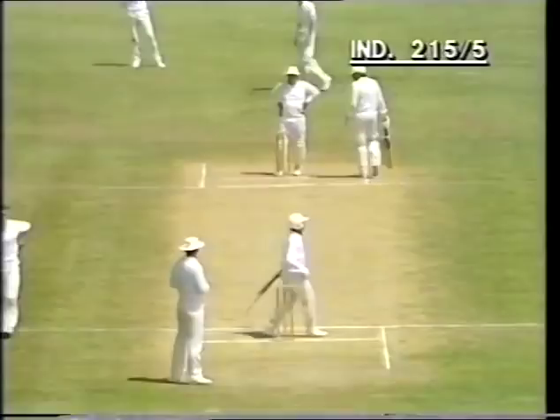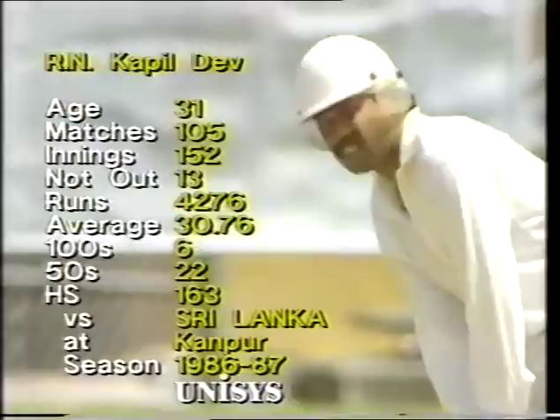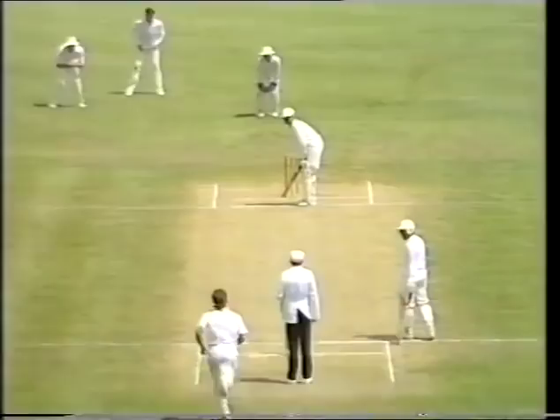Tendulkar played beautifully through the line of the ball and picked up three. So here in his 105th test match, averaging 30, over 4,000 runs, his highest score also made against Sri Lanka — home test 86–87.